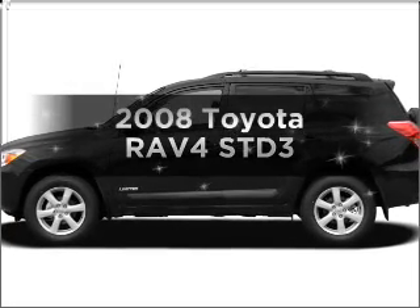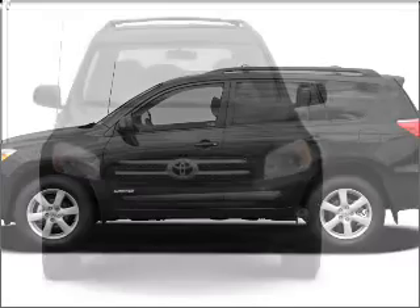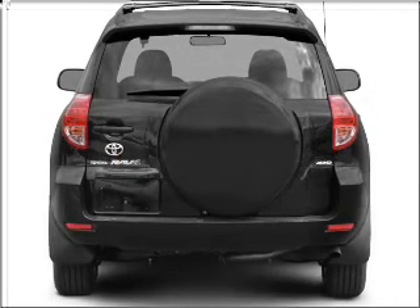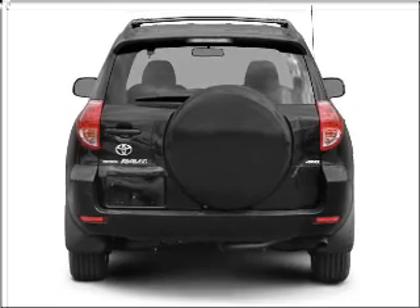Introducing the 2008 Toyota RAV4. This is the set of wheels you've been looking for, with an efficient four-cylinder engine that responds smoothly to its automatic transmission. You will appreciate the safety feature of anti-lock brakes.